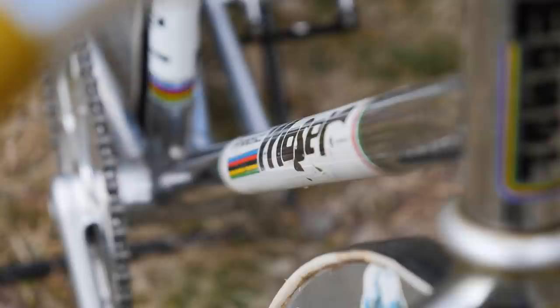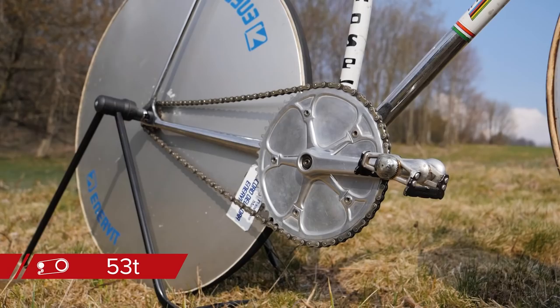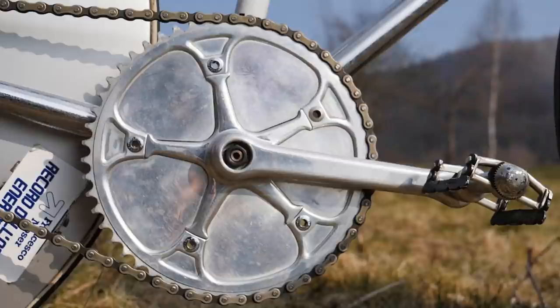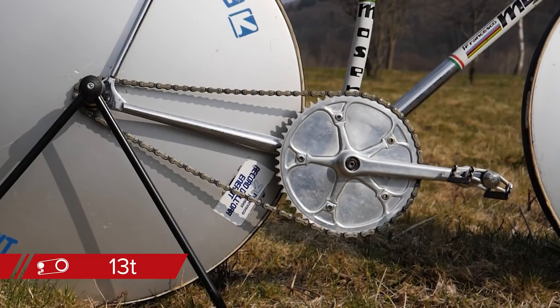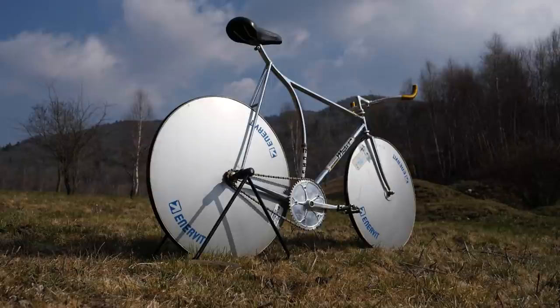Helping Moser reach the required speeds are 170mm long crank arms fitted with a 53 tooth chainring. Again, not the usual spec — this one has the huge gaps between the bolt interfaces filled in to improve aerodynamics. Moser really was ahead of the curve in many ways. Mounted to the rear lenticular disc is a 13 tooth sprocket, meaning when combined with the 53 tooth chainring, you have a gear ratio of 4.08 to 1, or 108.5 inches. Moser needed to sustain just over 100 RPM for his hour record.